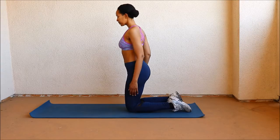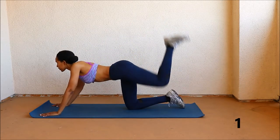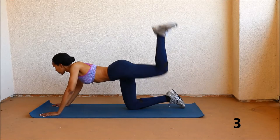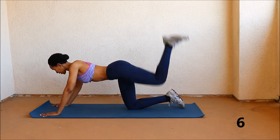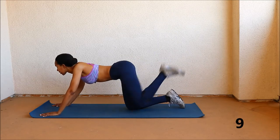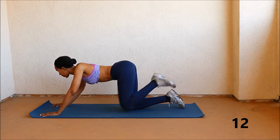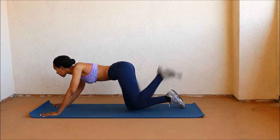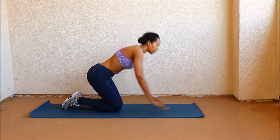For this next move, we have a donkey kick. Now to the other side.